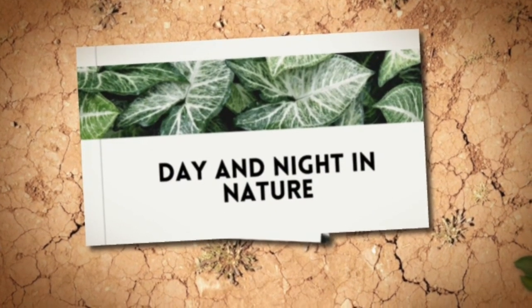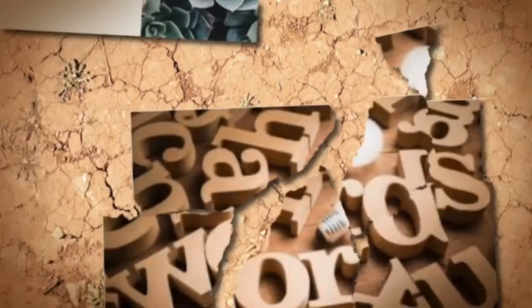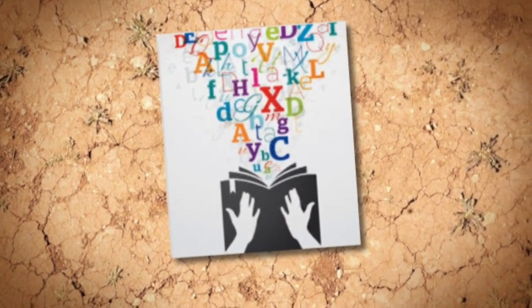Today we will build our knowledge by listening and learning about the Venus flytrap. This will increase our vocabulary, which are the words we know and use. Knowing more words will help us become better readers and writers.